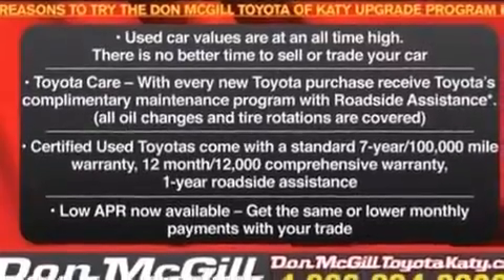Rear seat childproof door locks, air conditioning, a pass-through rear seat, cruise control, and this vehicle has less than 37,000 miles.